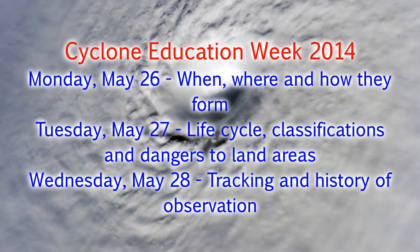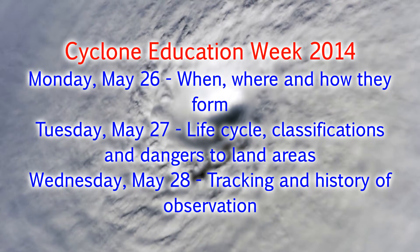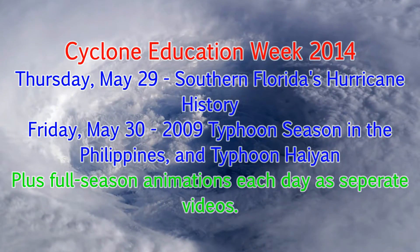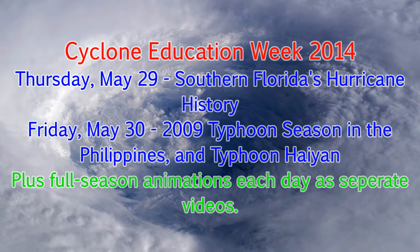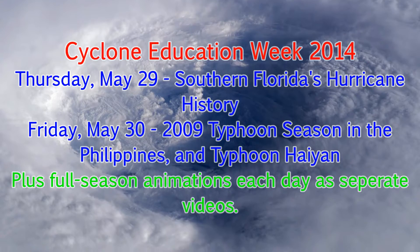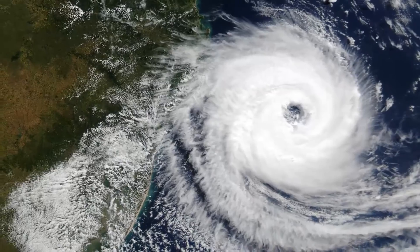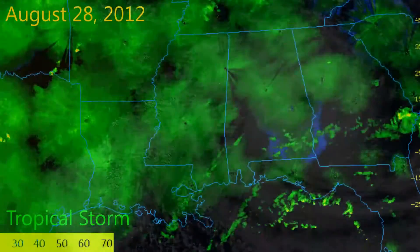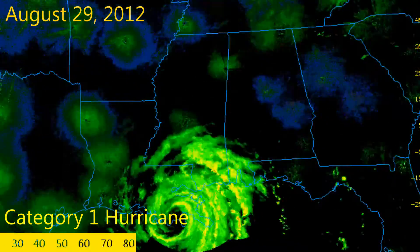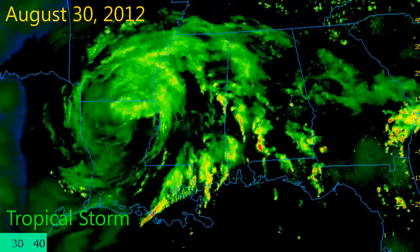Cyclone Education Week Part 2. When storms form they can be categorised into various classifications, the most well known of these scales being the Saffir-Simpson Hurricane Wind Scale, although other scales exist too and we will cover all of the main ones here.